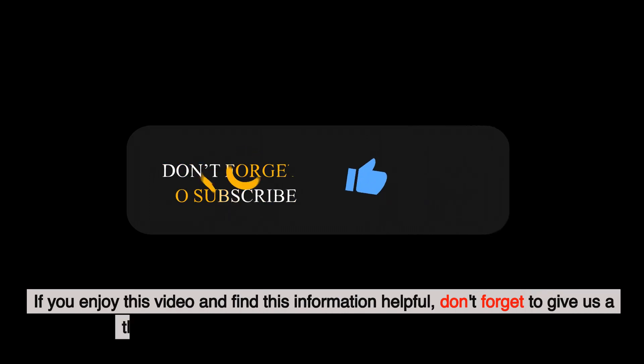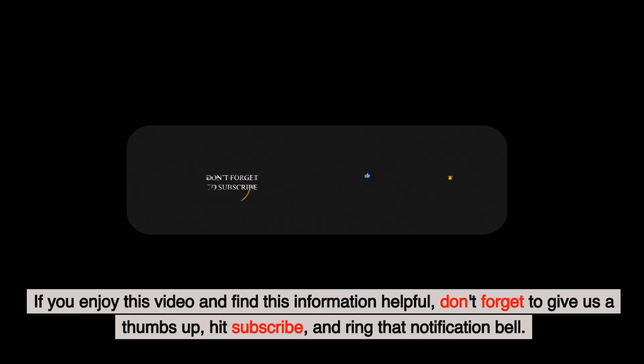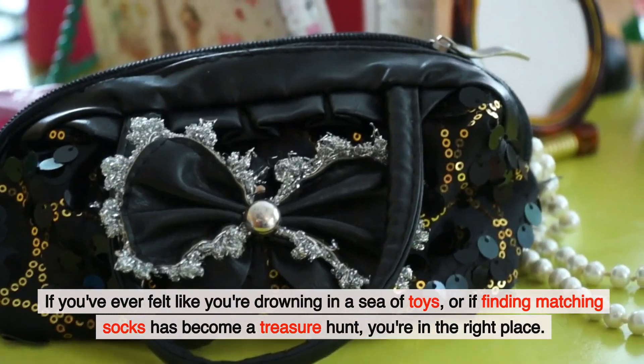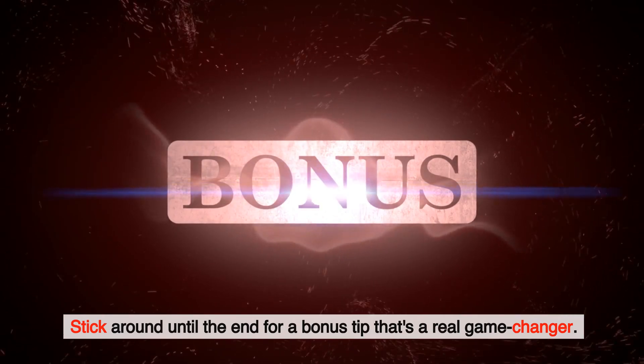If you enjoy this video and find this information helpful, don't forget to give us a thumbs up, hit subscribe, and ring that notification bell. If you've ever felt like you're drowning in a sea of toys, or if finding matching socks has become a treasure hunt, you're in the right place. Stick around until the end for a bonus tip that's a real game changer.